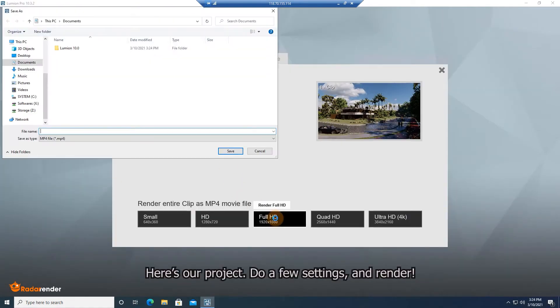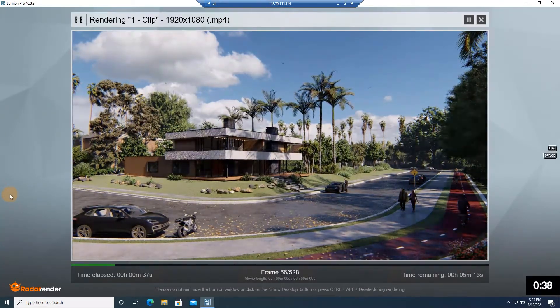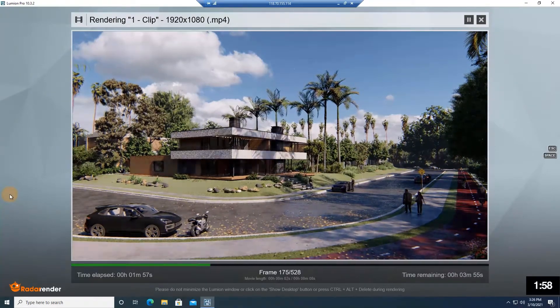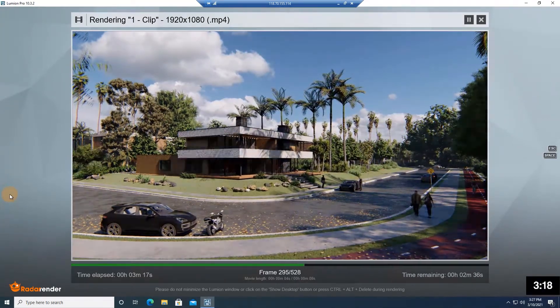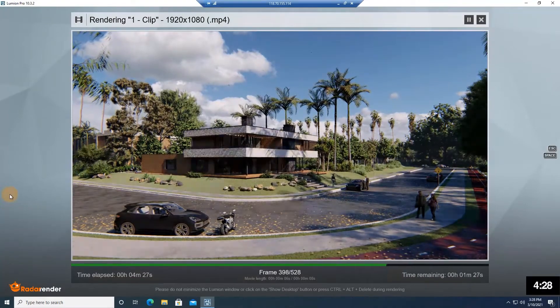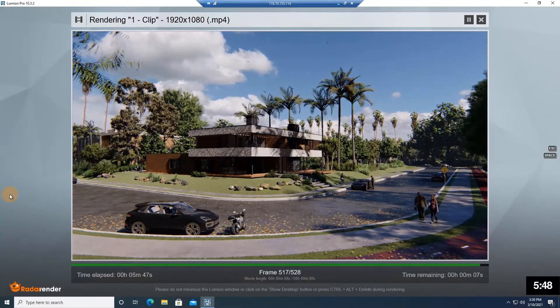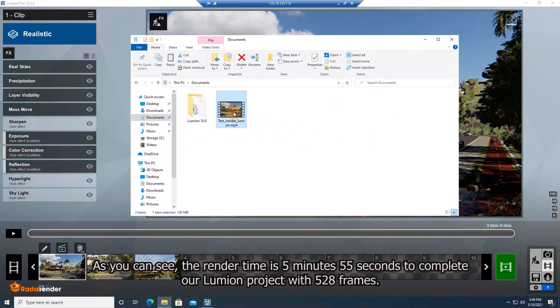Here's our project. We go to view settings and render. We are going to render 528 frames in total. As you can see, the render time is 5 minutes and 55 seconds to complete our Lumion project with 528 frames.